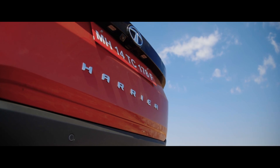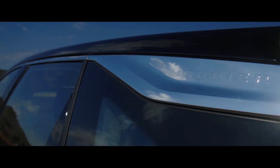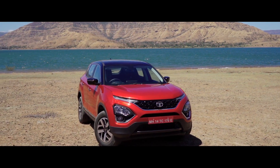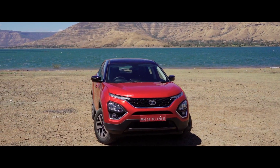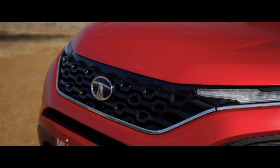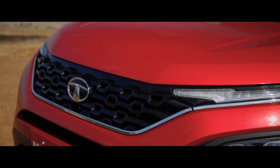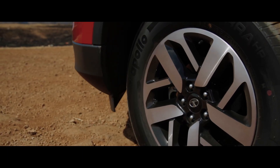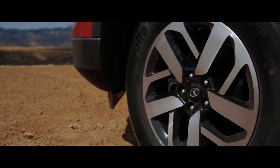Before we jump into the driver's seat, let's quickly soak in the changes for 2020 inside-out. The shade of red you see here is a new addition to the colour palette, and it makes the Harrier look sportier and more appealing. The face gets a few chrome inserts, which add a sense of freshness. The alloy wheel design is also new, and the new wheels look a lot better than the ones on the outgoing version.